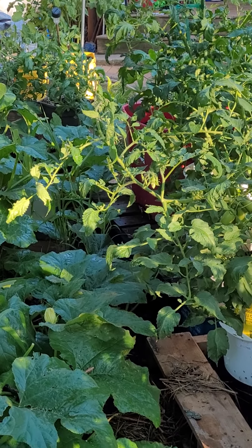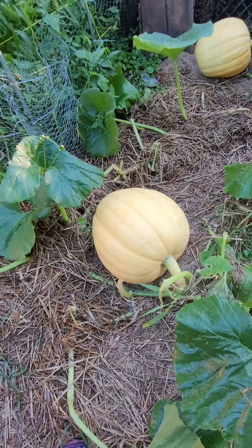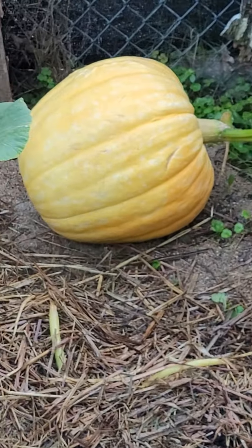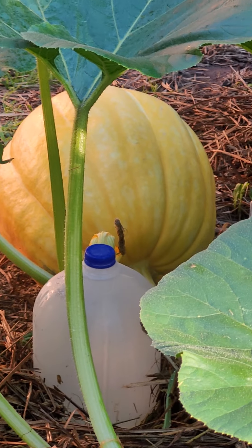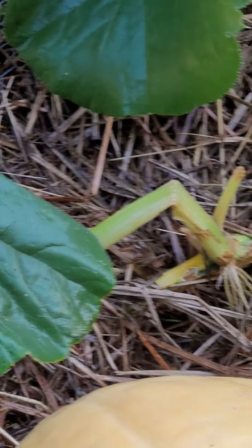I'm going to go back to the giant pumpkins for a couple more pictures of them. This was — or is — my biggest one, and there's these two. I might sell them, I might give them to my kid's kid. Time will tell. They at least grew.